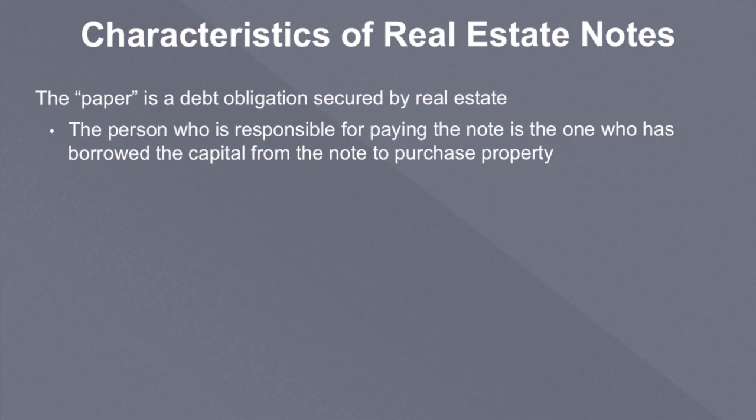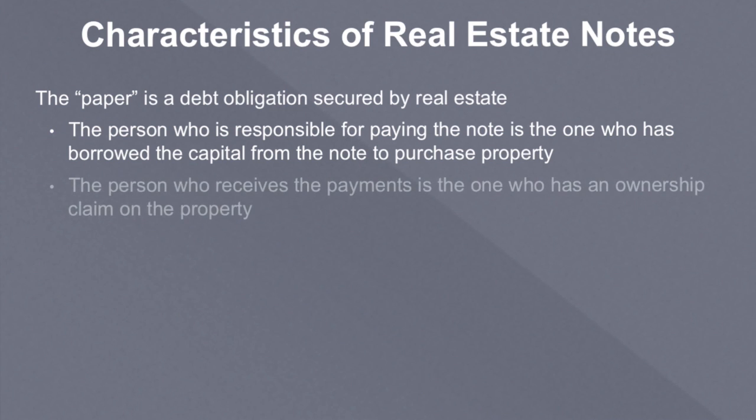They borrowed it usually from the seller. Now they could have borrowed it from a private money lender, a hard money lender, or a private lender as it's called. I'm certainly a private lender and a hard money lender — I make private loans all the time. I've got quite a bit of money out on loan to people on real estate deals. I like it; it's not as good in terms of return on investment as actually owning the physical asset, but it's pretty good in terms of simplicity. It does offer the benefit of being easier to do than owning the actual real estate.